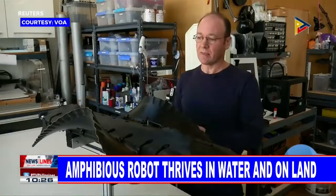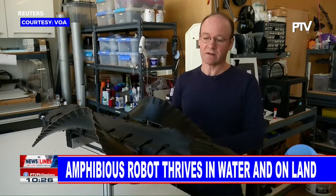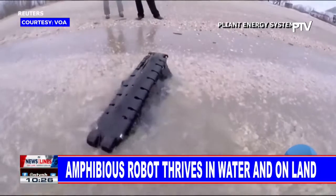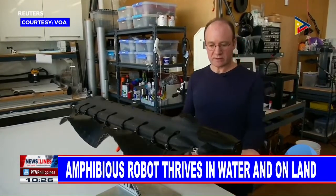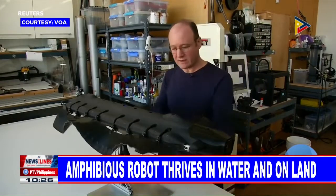So this is the first robot that we're aware of that can swim on the surface of the water, can swim down under the water, and also move pretty well on land. The Velox switches from water to land by just changing the way its fins move. If we put the fins down low and we go to a shorter wavelength, now this is land crawling. So if it would swim up to the shore, then it would go into this mode, and it would start to crawl up the sand.